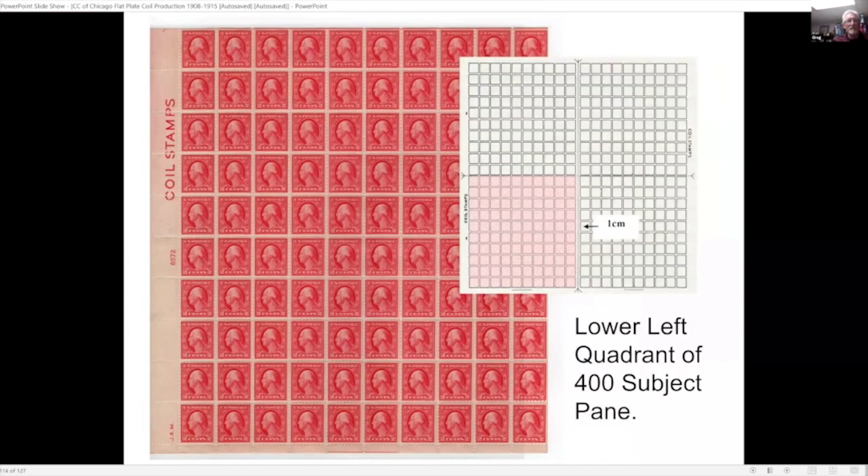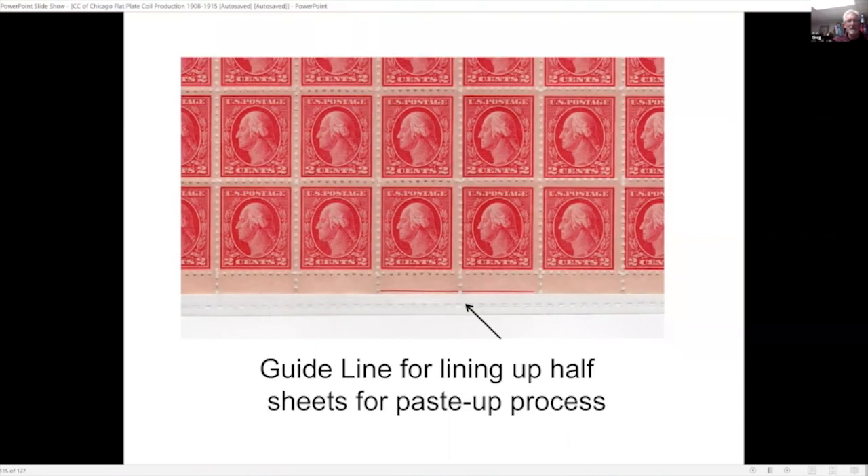Here is an example showing the imprint on a full pane of 100 — this is the lower left quadrant of the 400-subject pane. Here is the enlarged area at the very bottom showing the engraving on two of the stamps — this served as a guideline for lining up the half sheets for the paste-up process.